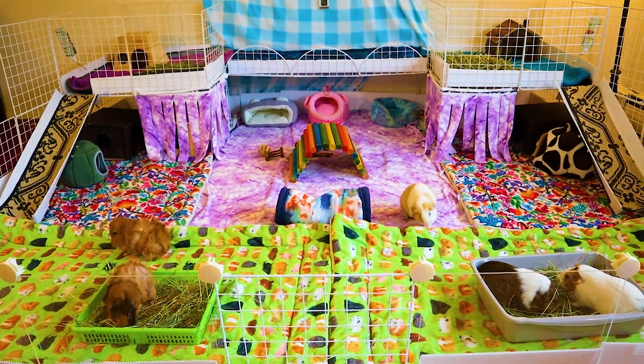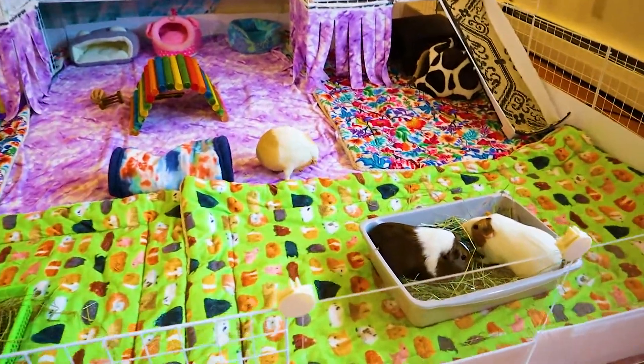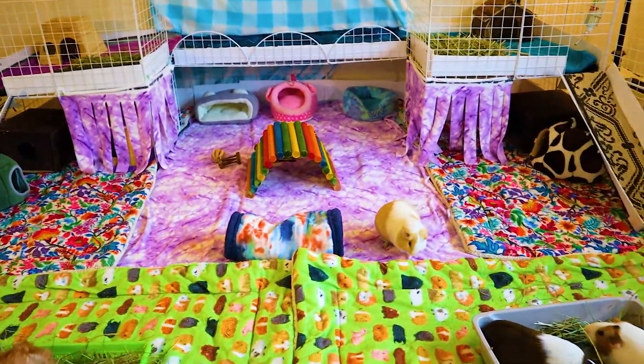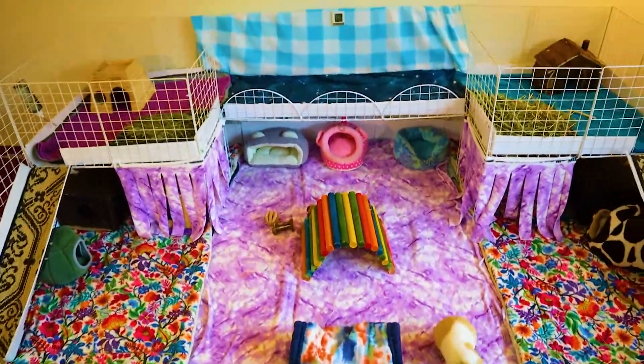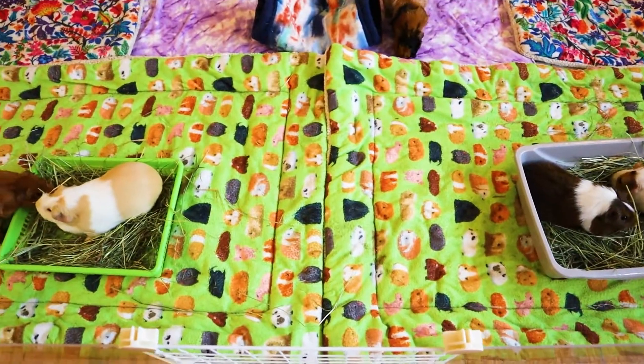Hey guys and welcome to my brand new guinea pig mansion, home to my five female guinea pigs. The C&C cage measures 57 square feet on the ground level and an additional 15 square feet on the second level.